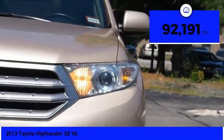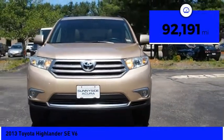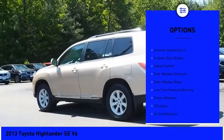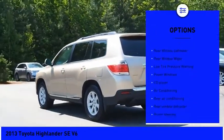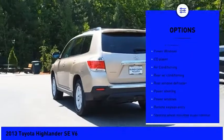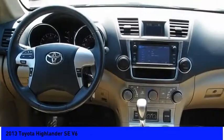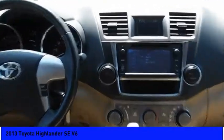This vehicle has less than 95,000 miles. Here are some of this vehicle's great options: electronic stability control, brake assist, traction control, remote keyless entry, four wheel disc brakes, speed control, rear window defroster, rear window wiper, low tire pressure warning, and power windows.